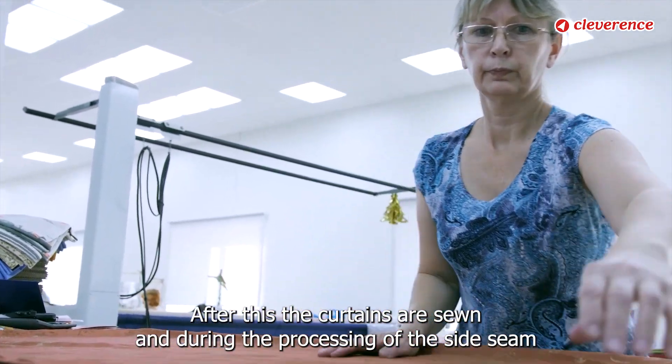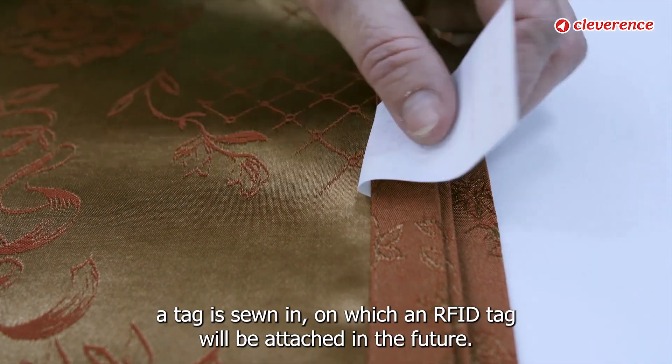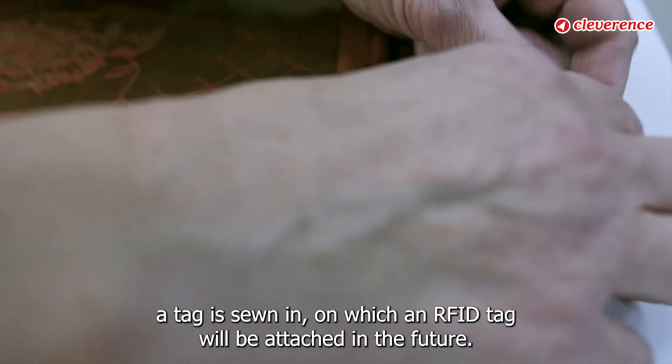After this, the curtains are sewn, and during the processing of the side seam a tag is sewn in, on which an RFID tag will be attached in the future.